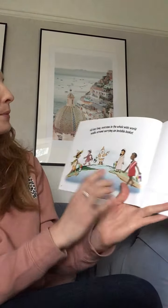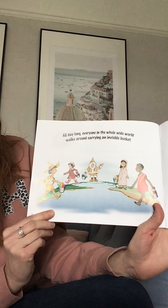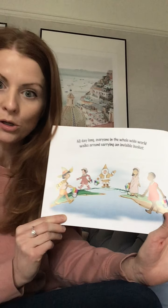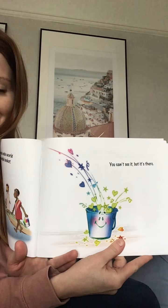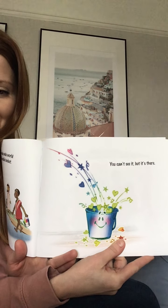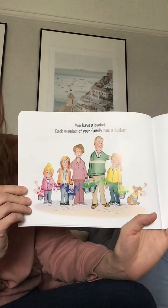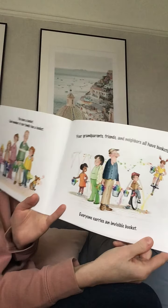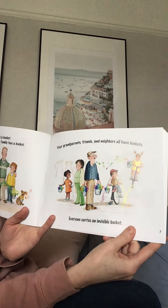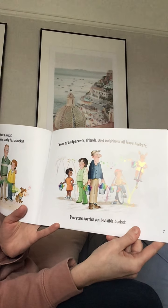Right, here we go. All day long everyone in the whole wide world walks around carrying an invisible bucket. You can't see it but it's there. Oh look at that, that looks like a nice bucket doesn't it? But we can't see them. You have a bucket, each member of your family has a bucket, your grandparents have a bucket, your friends and neighbours, they all have buckets.